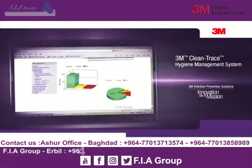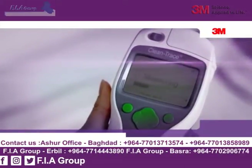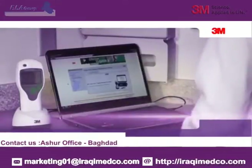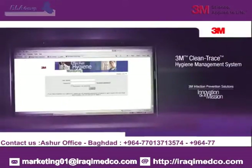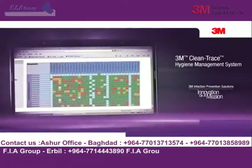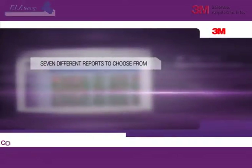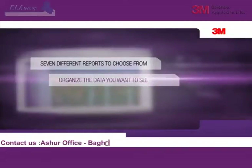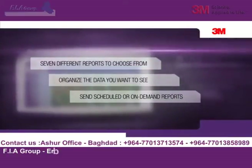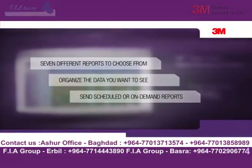3M is the first to offer you the Clean Trace online software. With this service, data is directly uploaded from the 3M Clean Trace NGI luminometer and securely stored. With the Clean Trace online software, you are able to analyze your healthcare facility's cleaning practices with full tracking and trending capabilities and automated report generation. There are seven different report types to choose from. You are able to organize the data and create reports for individual areas or your entire facility. These reports can be automatically sent via email to key stakeholders at regularly scheduled intervals or generated on demand for audit purposes.